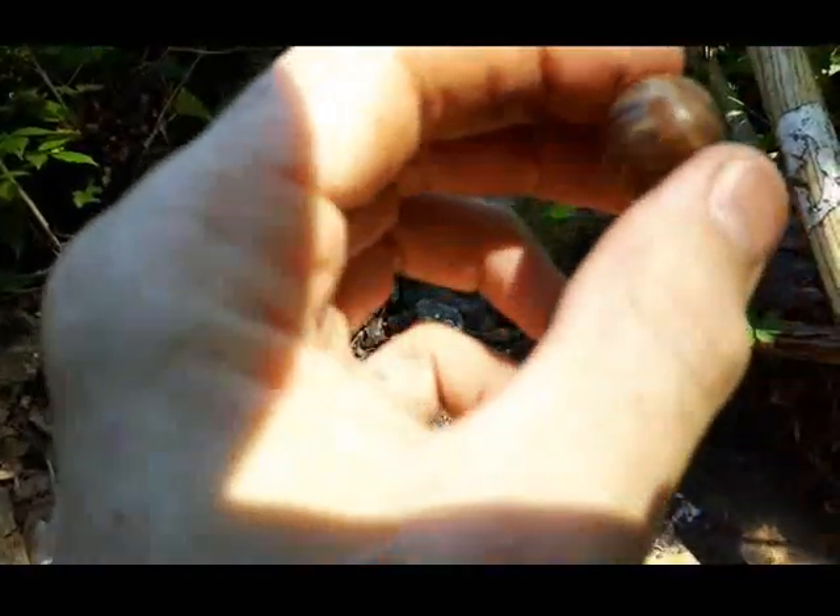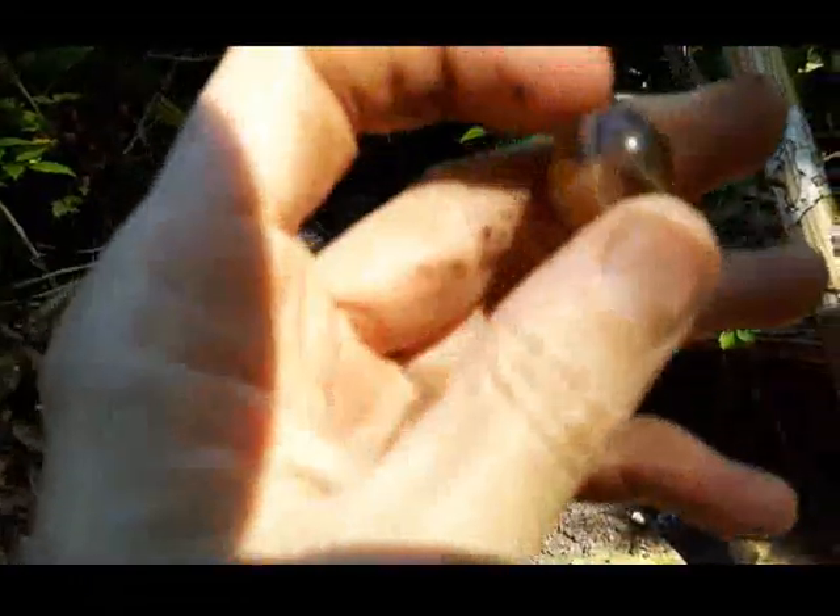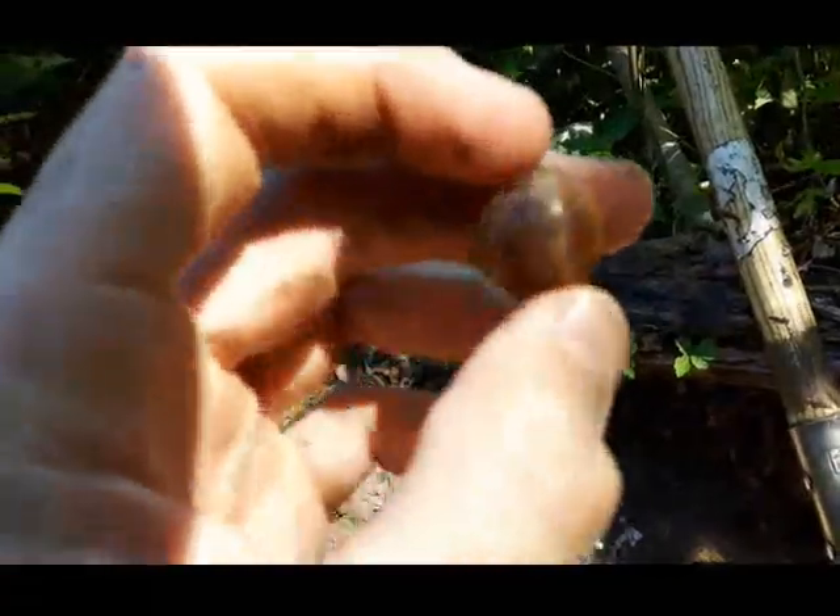Nice and big marble. I don't know if that's blown or not. It's a beauty though, the swirls through it — it's an amber one. See if I can get the light on it.